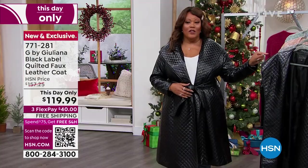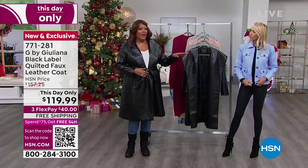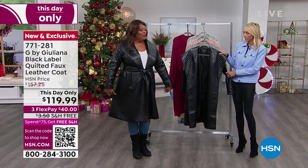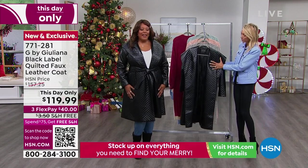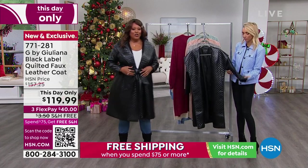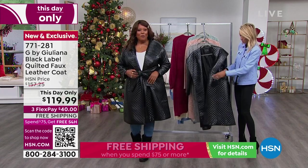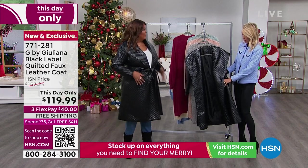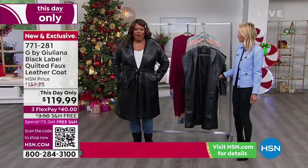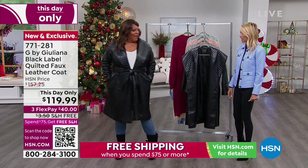Now you see the short quilted jacket that Juliana has on — it was a big Today's Special hit a couple of months ago. I love that you gave us the longer length, 44 inches. This is dramatic, and I like that it's black. Nobody can go wrong with black. It is sleek, it is sexy. You can put it on with a moto boot or an over-the-knee boot. And you see the pockets on the side.